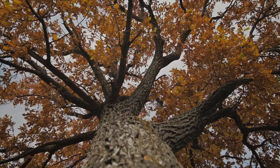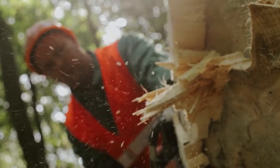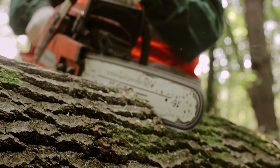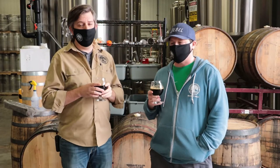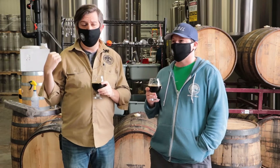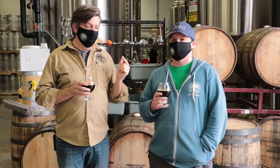A lot of the oak grown here in Missouri is harvested and sent off. We're smack in the middle of two of the larger barrel manufacturers in the United States — one about 30 miles to the east of us and another about 50 miles to the west. A lot of the barrels we source for wine production come from these local coopers located on either side of us.